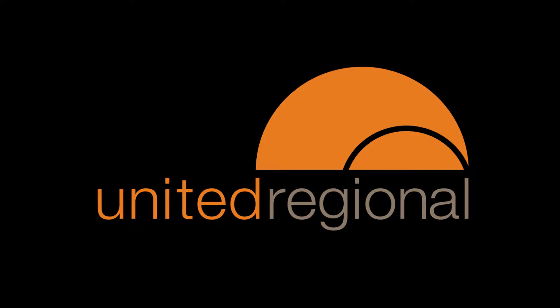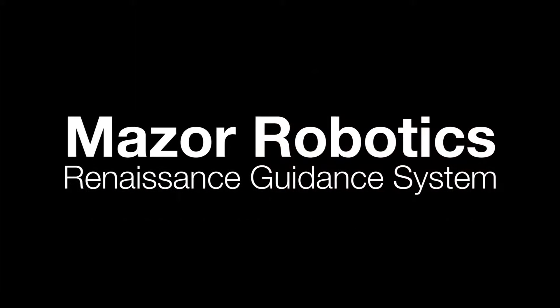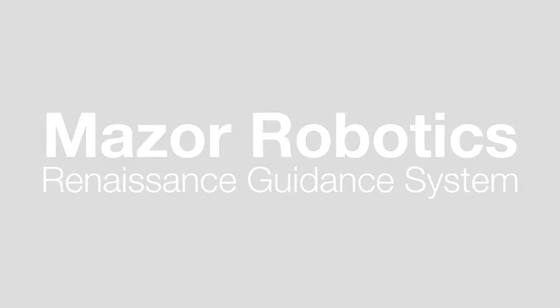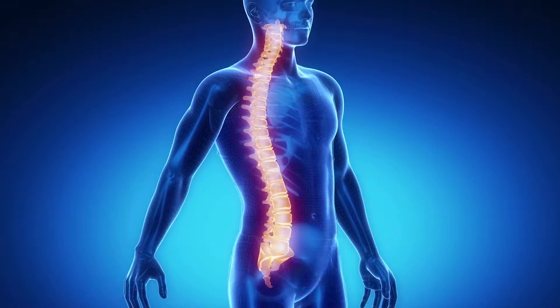Continual commitment to improving patient care leads United Regional to acquire the advanced technology of Maisel Robotics Renaissance Guidance System, a system transforming spine surgery. Surgery of the spine requires planning and precision, and each patient's anatomy has unique challenges.